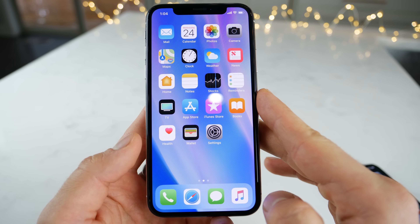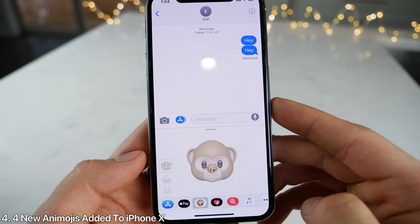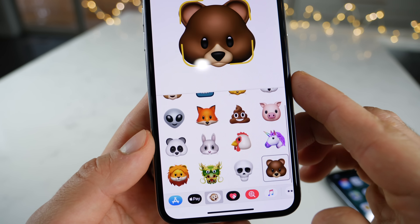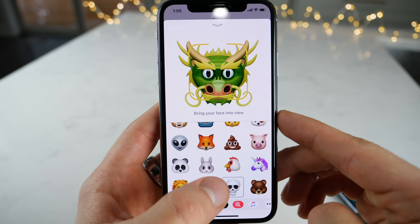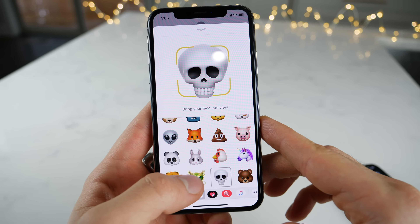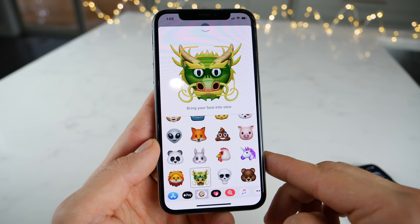One of the things Apple previewed earlier today before the release: they actually released several new Animojis for the iPhone X. If I scroll up here, you'll be able to see that there are four new ones — a lion, a dragon, a skull, and a teddy bear. Pretty cool that Apple is expanding this and adding new ones.